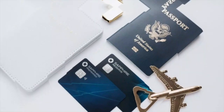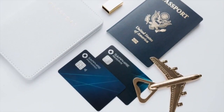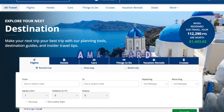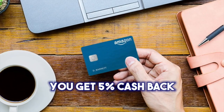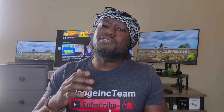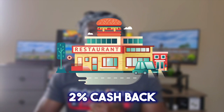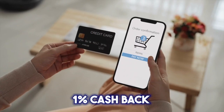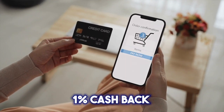Chase Travel purchases also get 5% cash back, so if you book any travel from the Chase Travel portal with the Amazon Prime Visa card, you get 5% cash back as well. On top of this, you get 2% cash back at gas stations, 2% cash back at restaurants, and 2% cash back on local transit. And then there's 1% cash back on all other purchases.